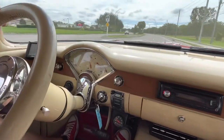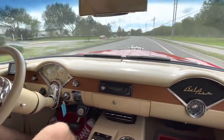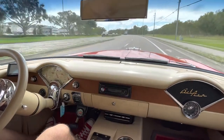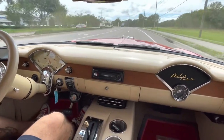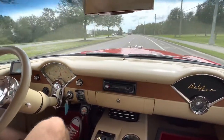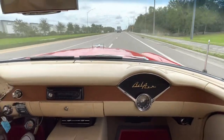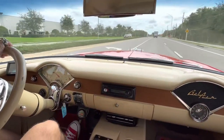Steering feels real good, car holds the road real nice. We're up to about 16. Alright, 1955 Bel Air, hot red — come and check it out, we'll take a look underneath next.